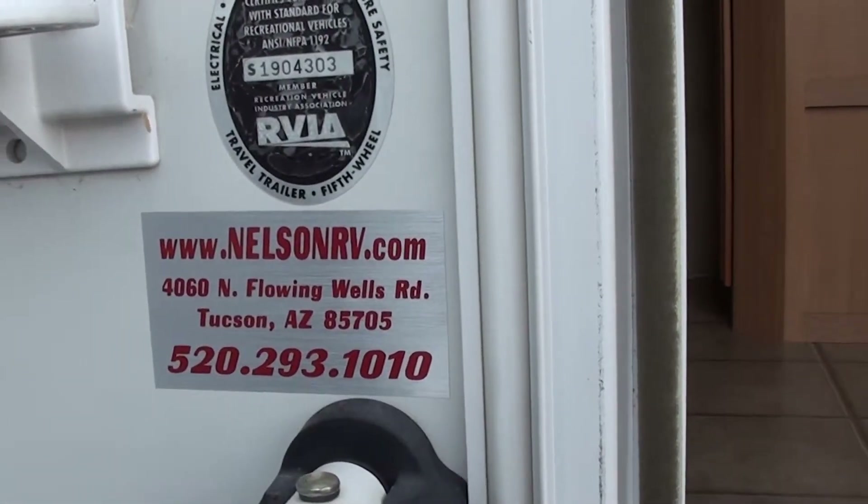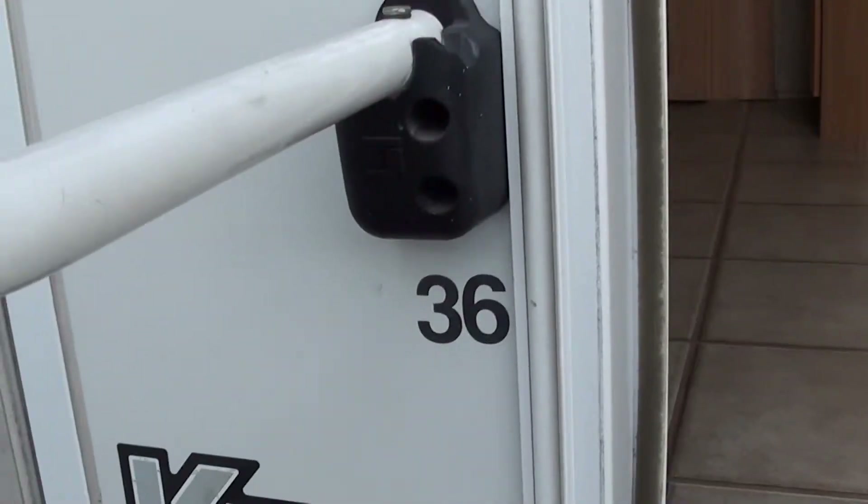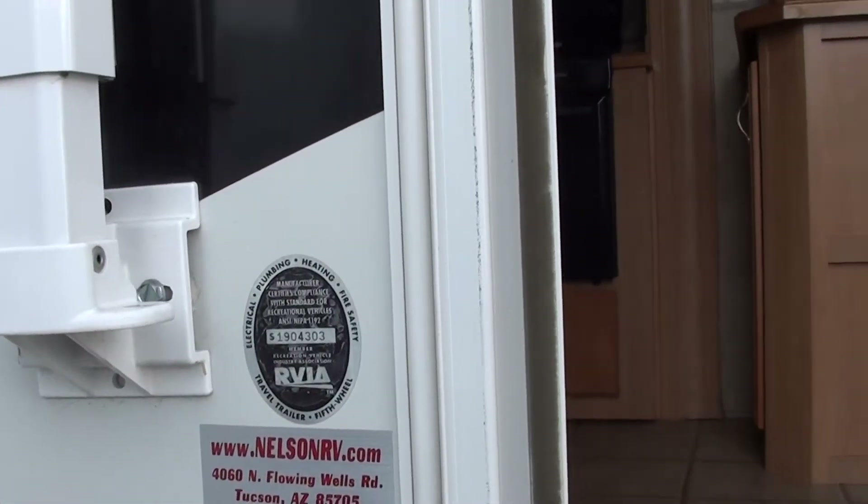Hello and thank you for tuning in. This is inside video of a 2007 KZ Montego Bay 36 footer high-end coach, all-weather package.